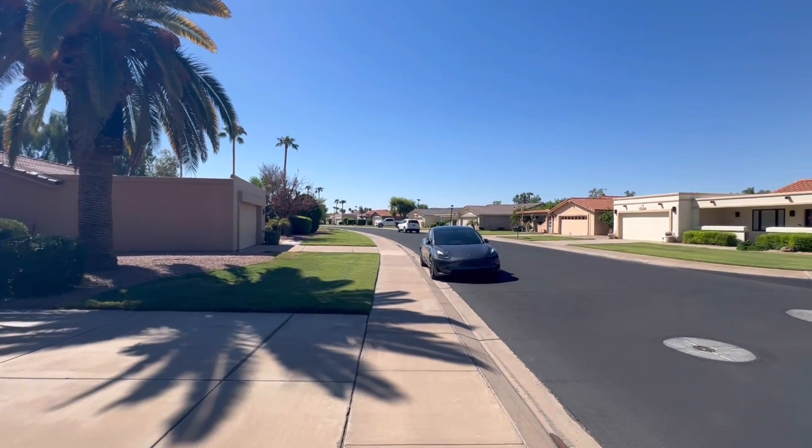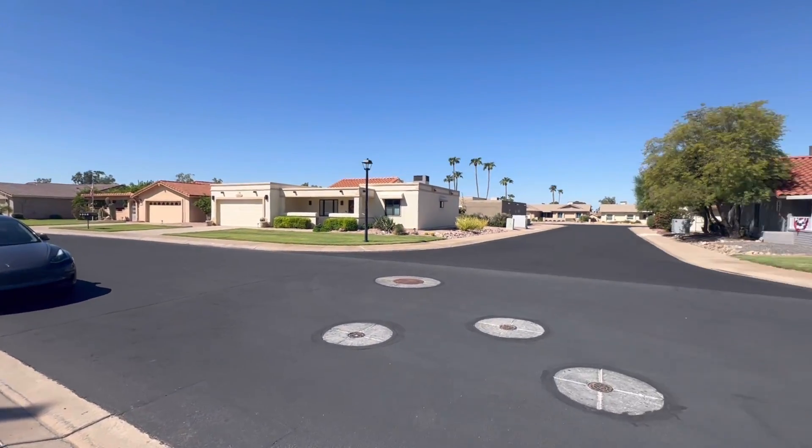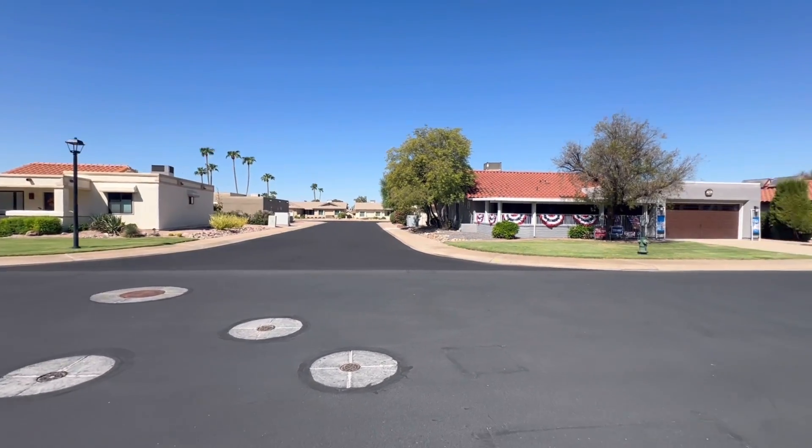It's in the active adult community of Leisure World. This community is guard-gated, super clean, super well-maintained — a wonderful retirement community.